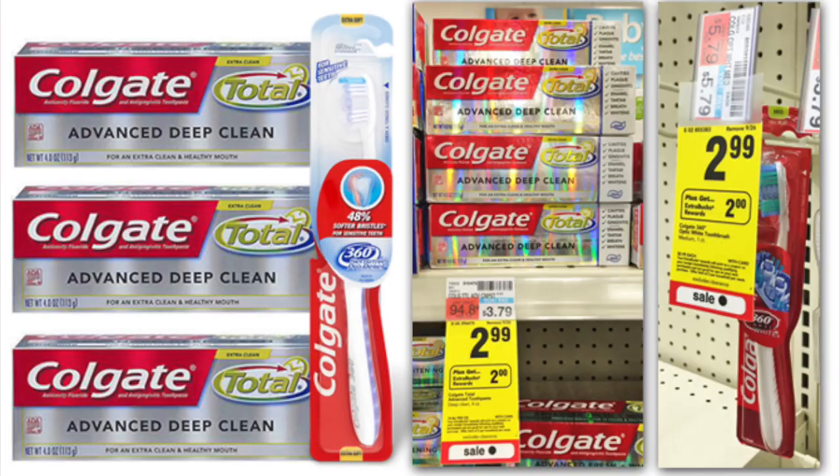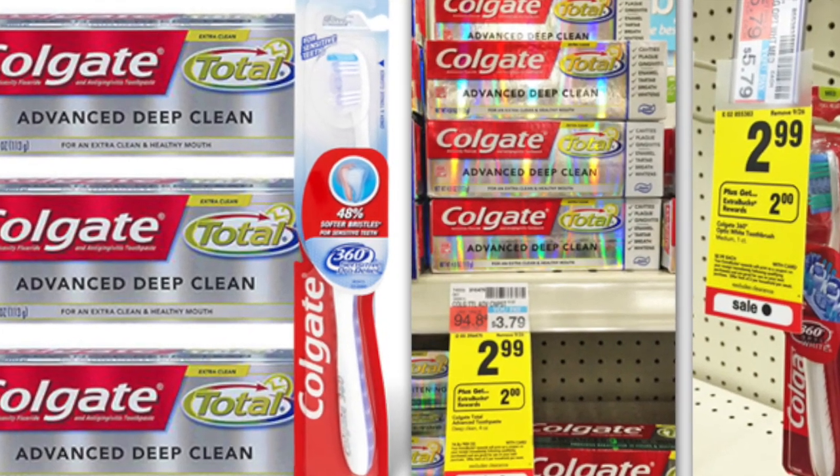There is also a deal on the Colgate 360 toothbrush or the Colgate Total toothpaste. They are both on sale for $2.99. We have a $1 off one coupon for the toothpaste and a $1 off one coupon for the toothbrush — both from the Smart Source 9/20. So with those coupons you pay $1.99 each. You can do this deal two times: two toothbrushes, two toothpastes, or one of each. For each you pay $1.99, then you get $2 back in ExtraCare Bucks, making it free.